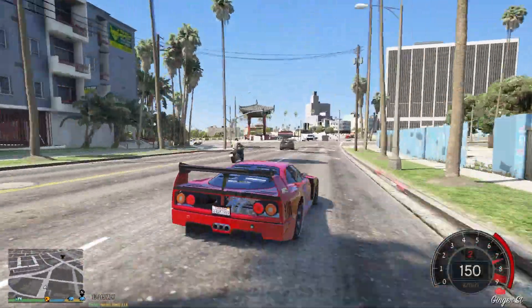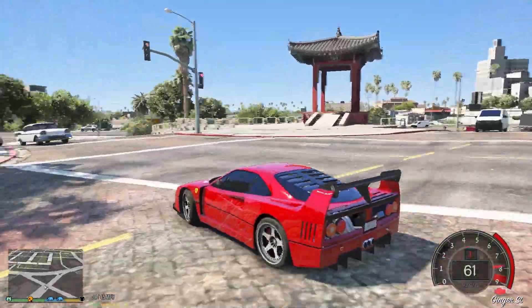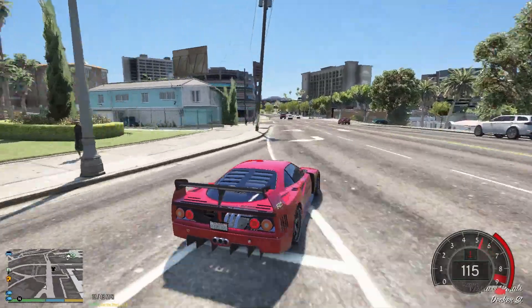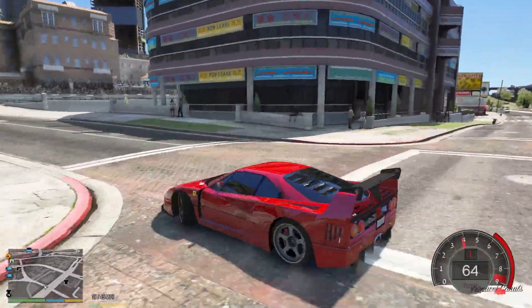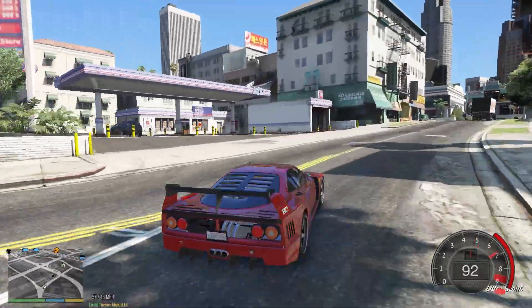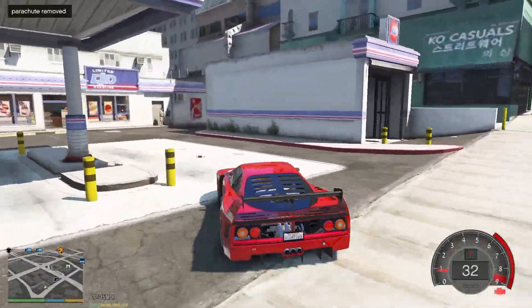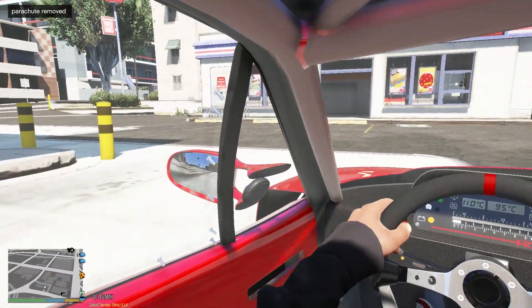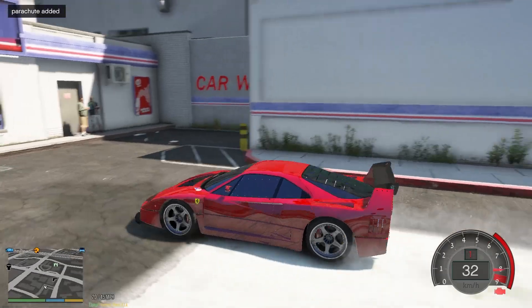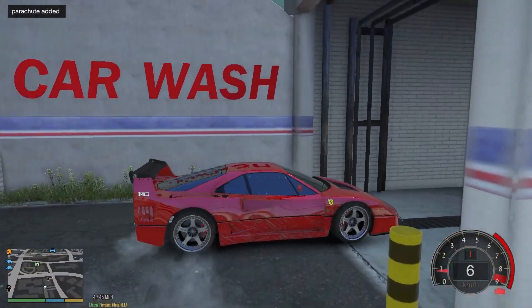This is so fun! You can actually drift this thing — I haven't seen an F40 drifting like that, but you can do it. So we'll just get the car washed. Let's see if it's actually dirty. From the inside it's kind of okay, but on the outside there's a lot of dirt on it, so let's just clean it up.